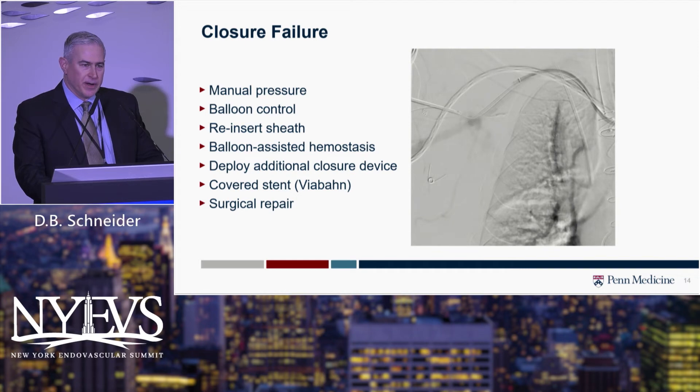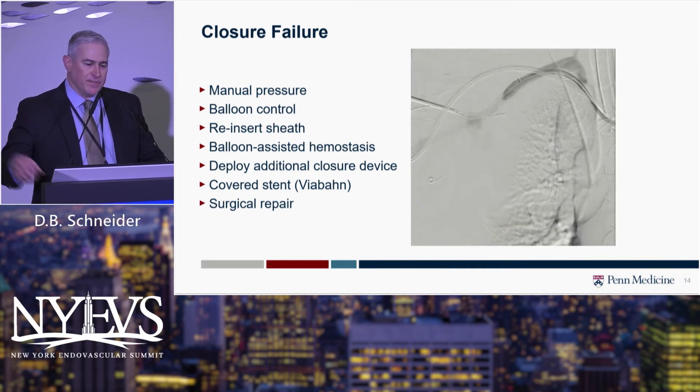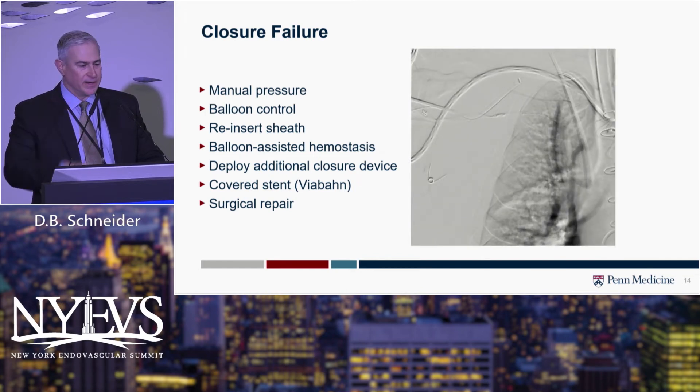We usually use a self-expanding Viabahn covered stent because it's flexible and not crushable in that location. You could always do a surgical repair, and that's part of the reason not to access the first portion of the axillary artery — so you can get proximal control if you needed to cut down.